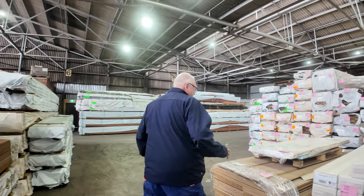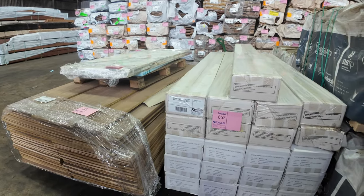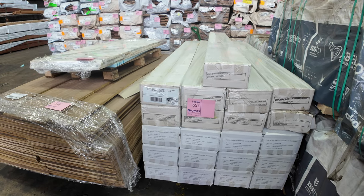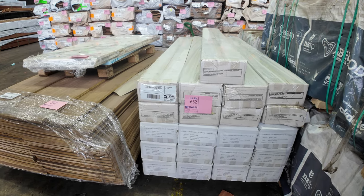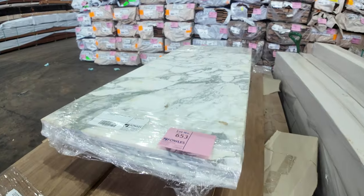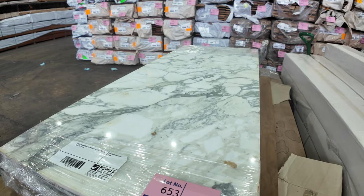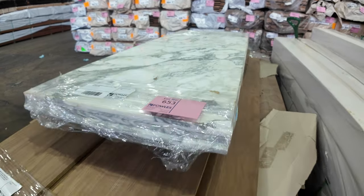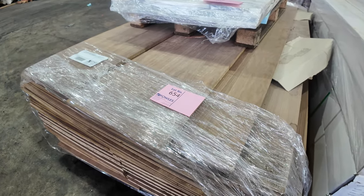Over here we've got a pack of engineered flooring — two different sizes, 67 square metres in total. We'll have samples out to look at tomorrow morning. We've got four marble slabs up top there — that's lot 653. There are also some nice laminate walnut veneer laminate sheets underneath.